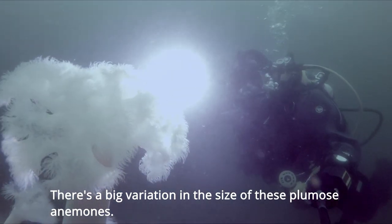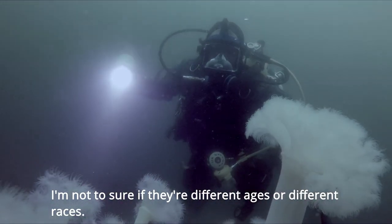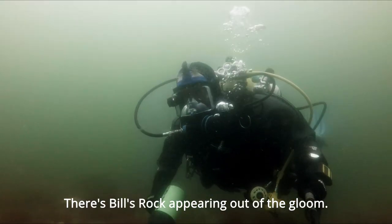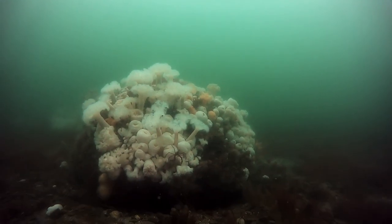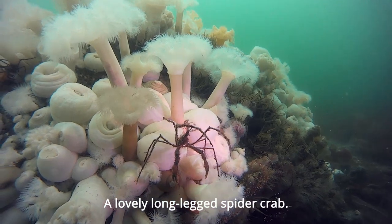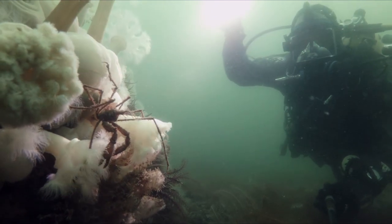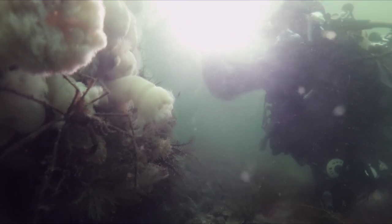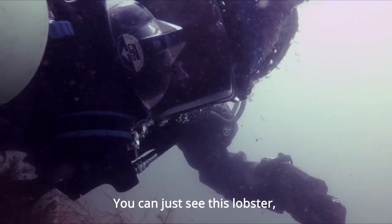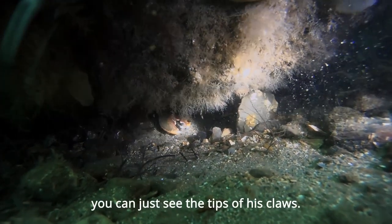There's a big variation in the size of these plumose anemones — not too sure if they're different ages or different races. There's Bill's Rock appearing out of the gloom. A lovely long-legged spider crab. There's a lobster under there, he's deep under. I don't know if you can just see this lobster — you can just see the tips of its claws.